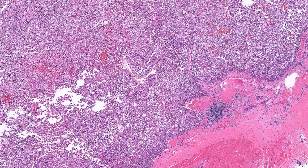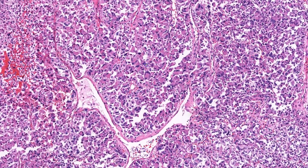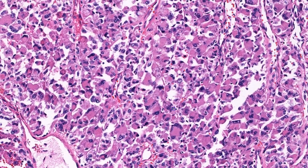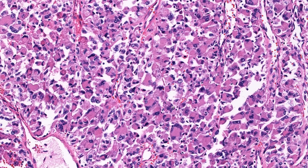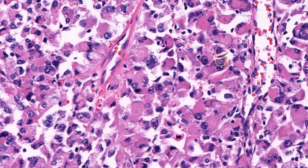The lesion itself is composed of discohesive nests of large epithelioid to rhabdoid cells with eosinophilic granular cytoplasm. The nuclei are round to oval and some have irregular membranes or grooves, like these here.